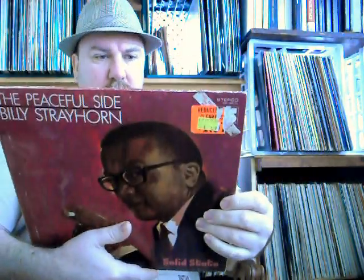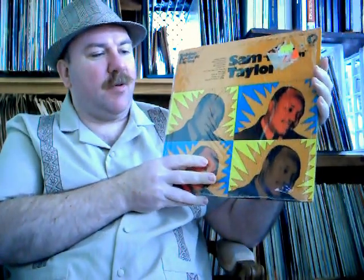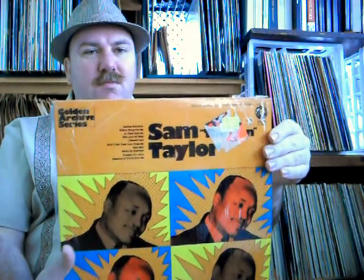Solid State is the record label. Golden Archives series — Sam the Man Taylor. One of the other ones I got in the last video, I think it was Syl Austin. I love these guys. These are what we call honkers — back in the day, tenor saxophone players that played just with all their feeling, all the emotion and everything just pouring out of that horn. It's awesome.